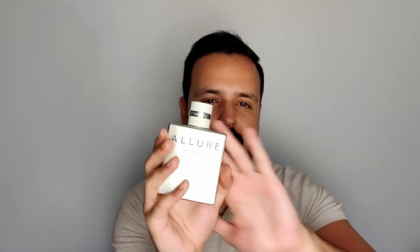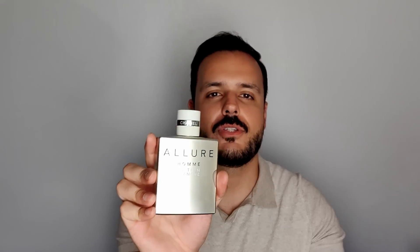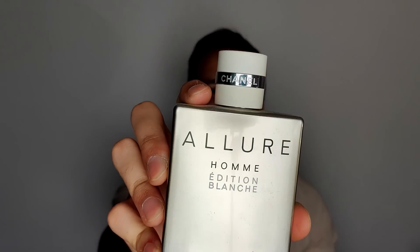Just grab this one — it's one I really advise you to get. Even if the performance won't be as great on you as on me, the quality, the uniqueness, the sensuality is here. It's a type of scent that you just need to have. This is Allure Homme Édition Blanche — and it is signature scent worthy.